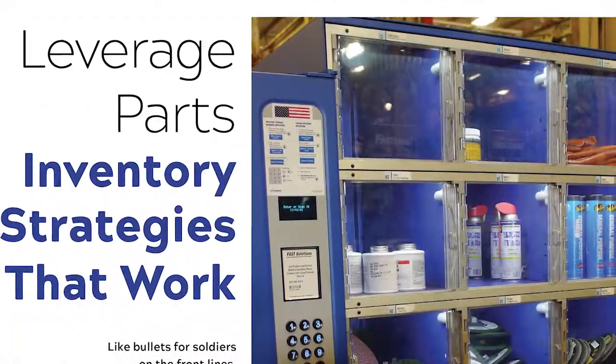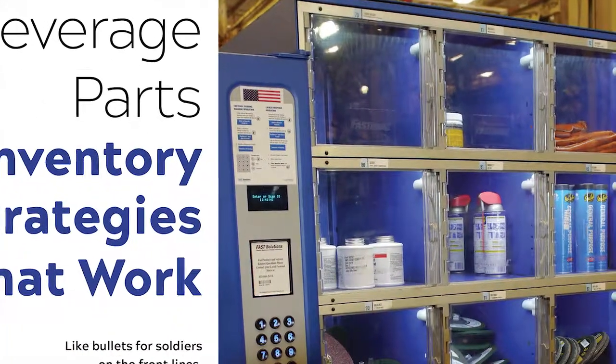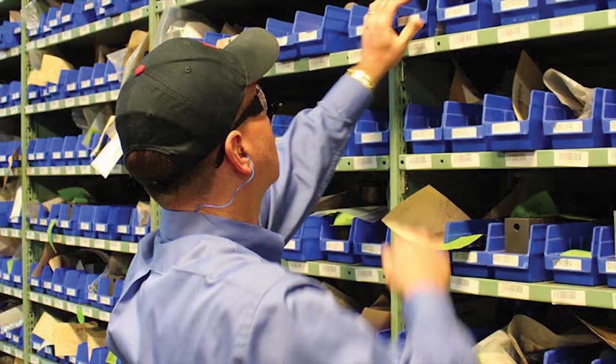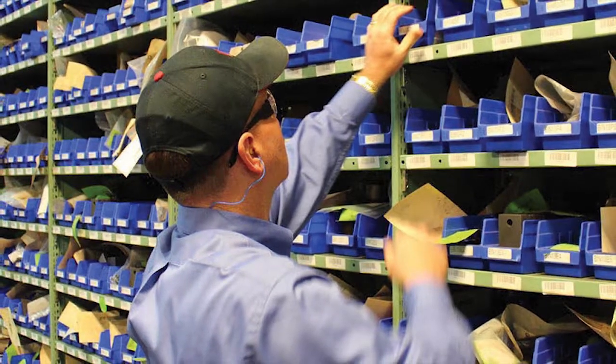Efficiency is the name of the game, and managing your parts inventory and storage is at the heart of any reliability and maintenance program. Our feature, Leverage Inventory Strategies That Work, will help you identify your program's shortcomings and what to do about them.